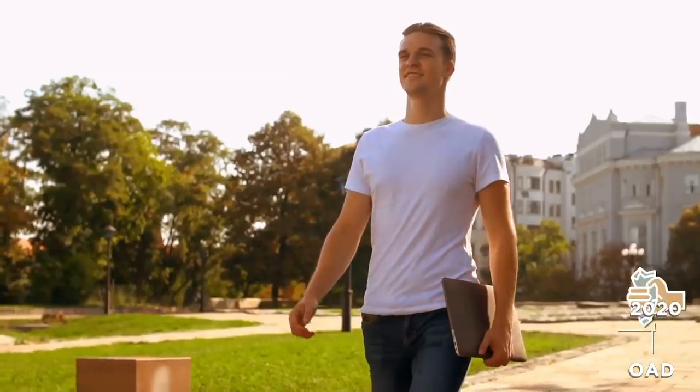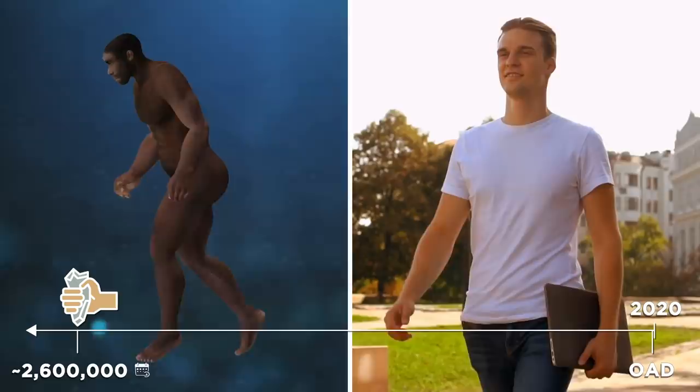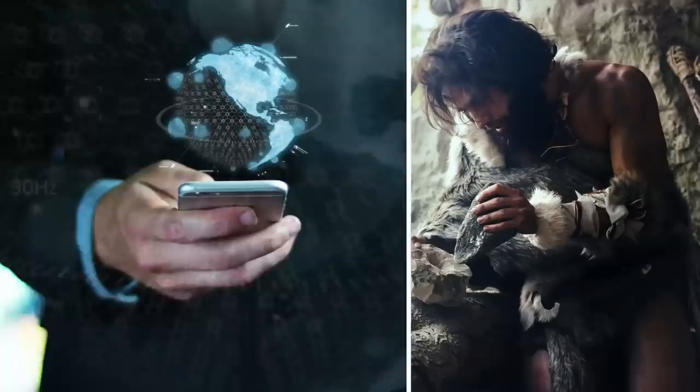The human race has come a long way since we first developed stone tools around 2.6 million years ago. With inventions like smartphones and the internet, it's clear we're not just banging rocks together in a cave anymore. But how did those primitive tools and techniques, like the ones that first sparked fire or caught a fish, compare to what we use today? Stay tuned to find out.